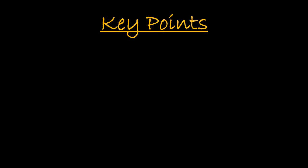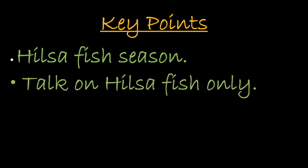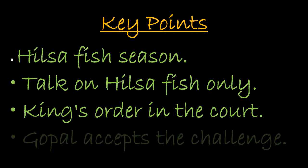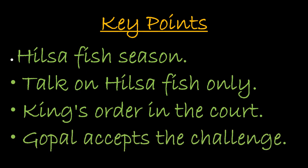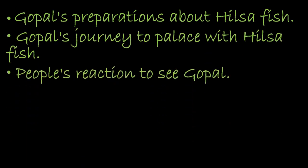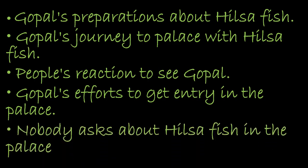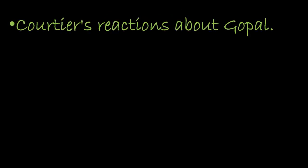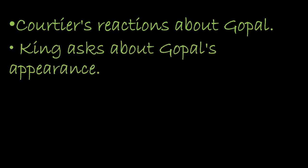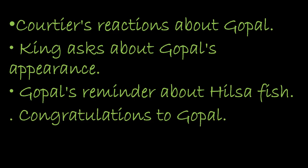That was the chapter. Here are some key points: Hilsa Fish season; talk about Hilsa Fish only; king's order in the court; Gopal accepts the challenge; Gopal's preparations; Gopal's journey to the palace with Hilsa Fish; people's reaction to seeing Gopal; Gopal's efforts to get entry into the palace; nobody asks about Hilsa Fish in the palace; courtiers' reactions about Gopal; king asks about Gopal's appearance; Gopal's reminder about the challenge; and congratulations to Gopal.